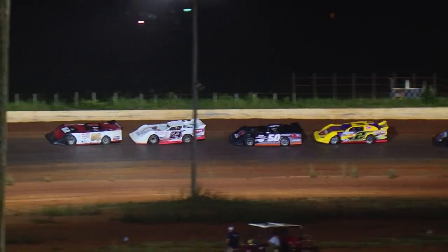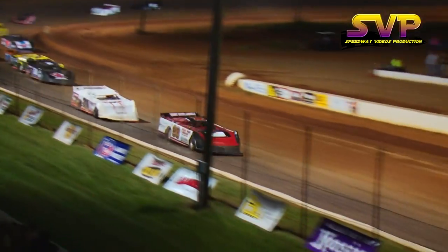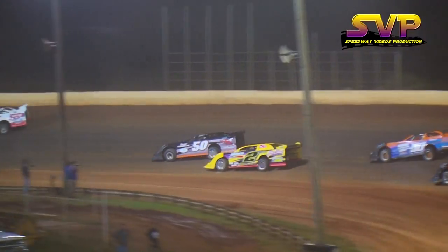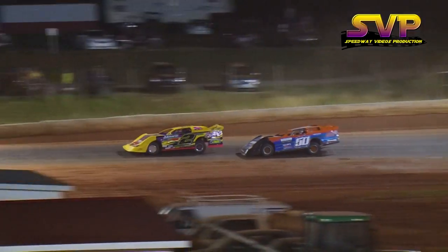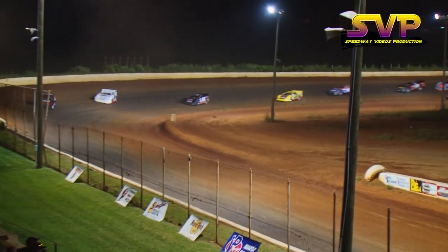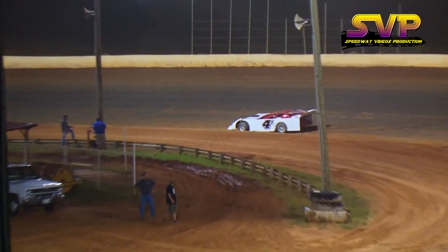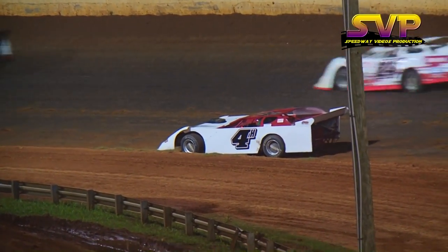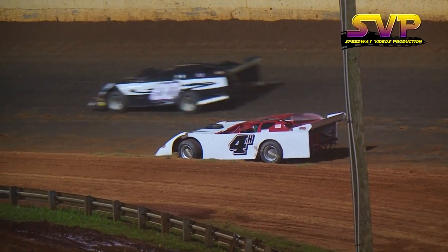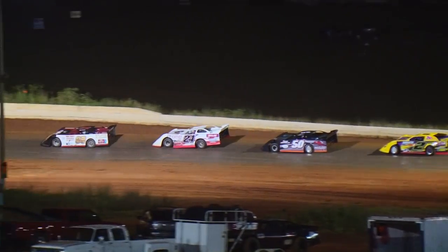We're going green this time. Here comes Terry Poore again to the inside of Van Lester. Can he make it stick down the bottom? No way, as Van Lester pulls out on the back straightaway. We've got another caution on the speedway — the 4H of Hunter Kerr comes to a stop down at the bottom of turn number two. Adam Mitchell sitting there in a solid top five right now.